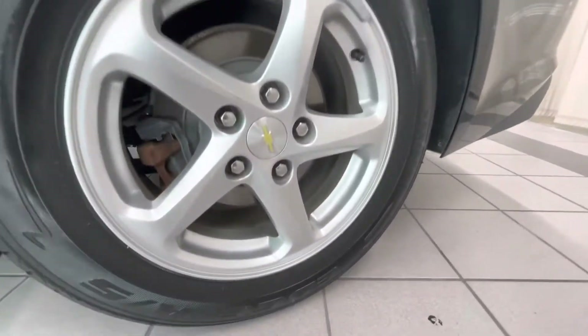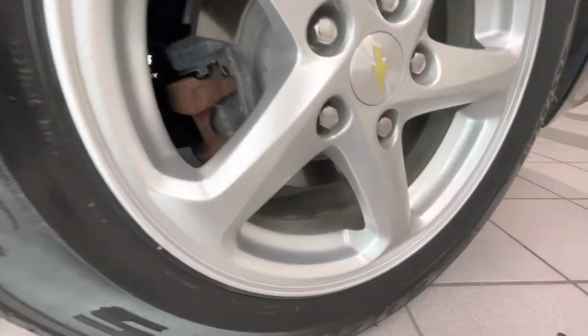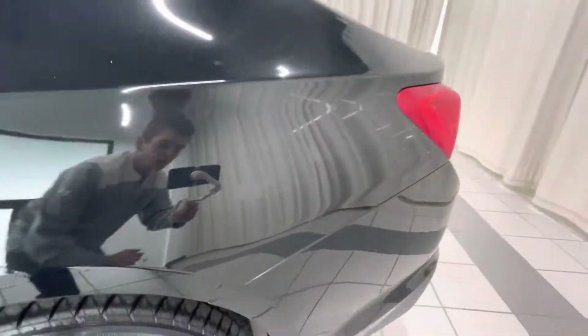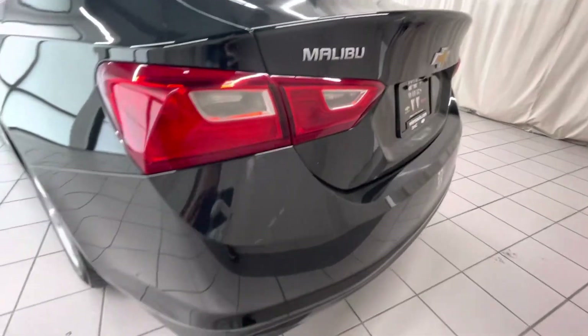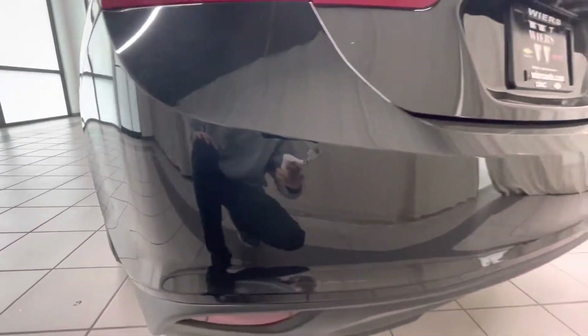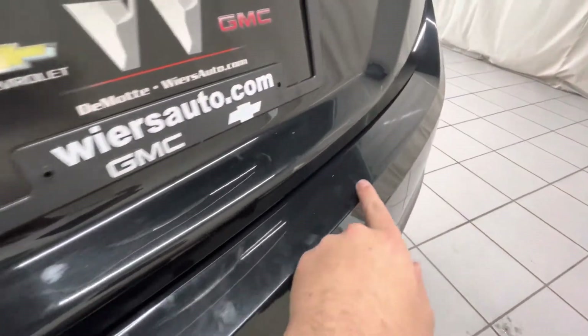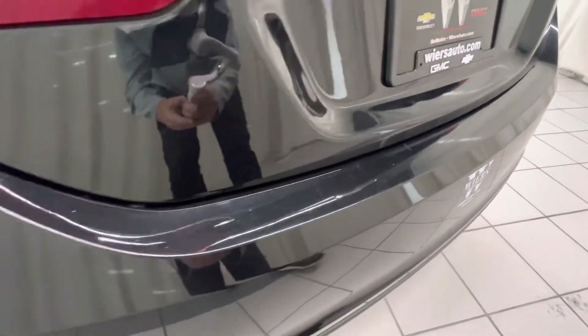Moving on to this rear wheel — this one looks good, don't see any dings or damage on this one. Moving along the edge here, small little scratch right here. And we got some scratches right here, just along this line here — usually from someone putting something in and out of the trunk.